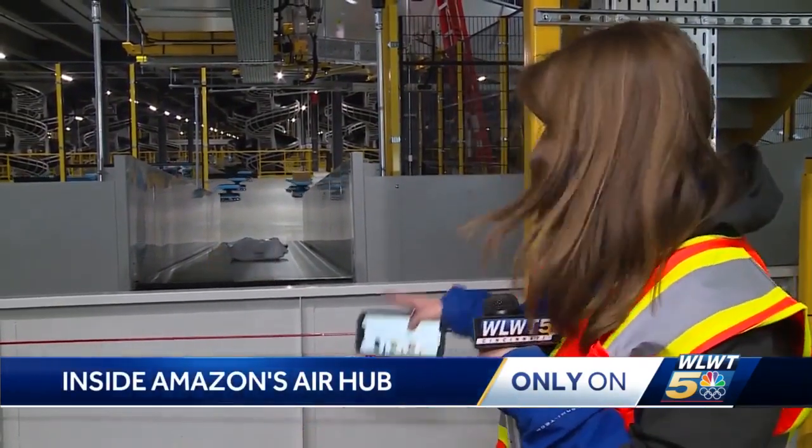When you buy something on Amazon, it can be easy to press buy and forget about it. But this holiday season, with so many concerns about the supply chain, we wanted to see how Amazon's brand new Air Hub, located right here in Northern Kentucky, is doing its part to make sure that your presents arrive on time.